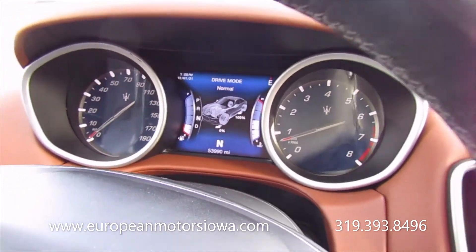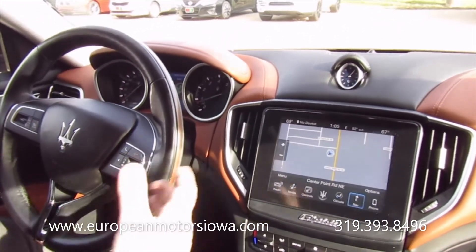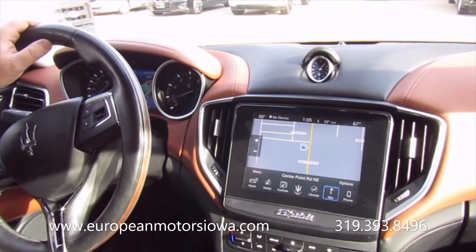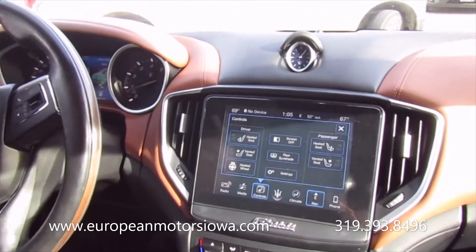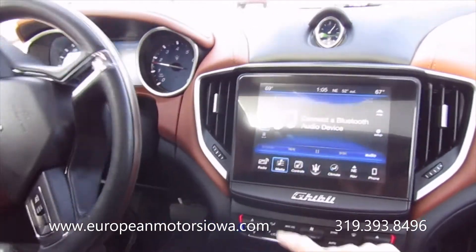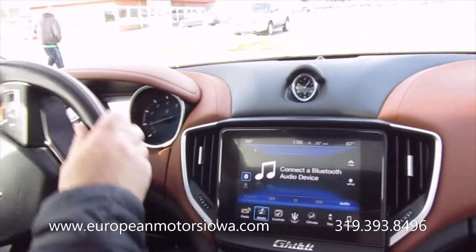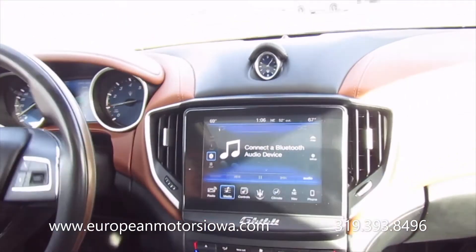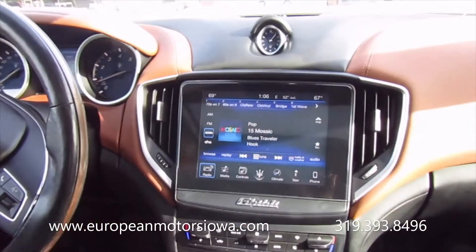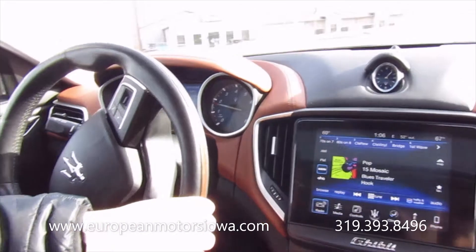53,990 miles on the clock. I'm going to pop it in sport — we had it in sport when she revved the exhaust, and it opens up the exhaust a little bit and gives you a nice tone. Heated steering wheel, heated seats, air-cooled seats, Bluetooth phone and audio, XM radio ready. The radio doesn't work. HK stereo.